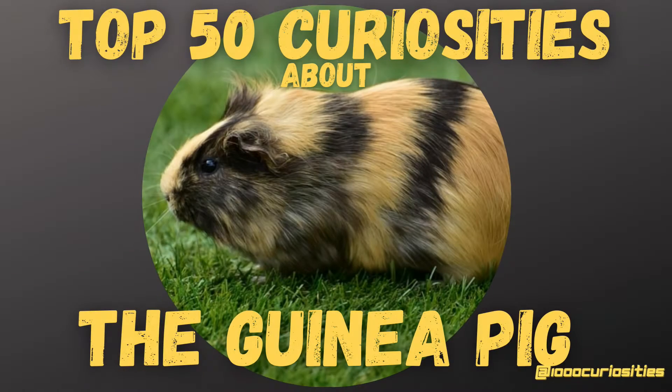Hello and welcome to the 1000 Curiosities channel. Today's video is about the guinea pig.